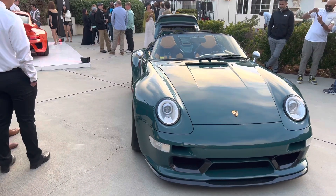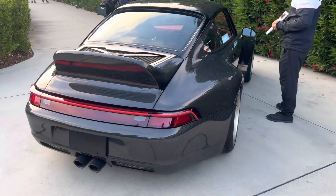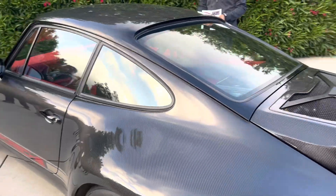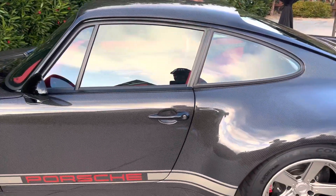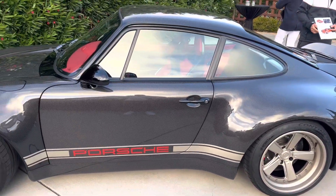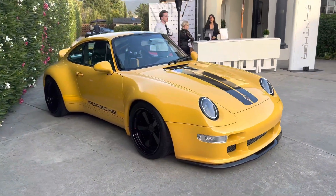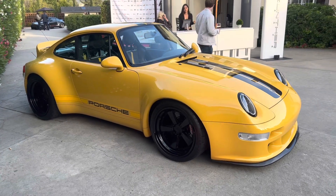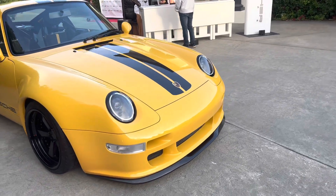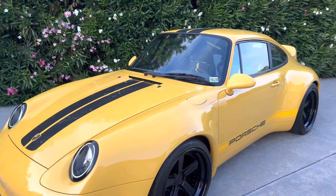For you Porsche guys out there, you already know. This one has exposed carbon fiber — it just looks so clean. Look at those wheels. Gunther Works, man — dope. This one right here has blacked out wheels, black and yellow. Work of art. Big money right here. Carbon fiber everywhere.